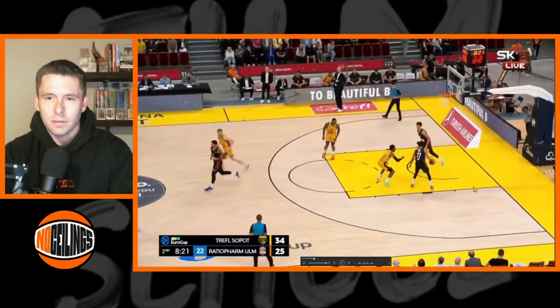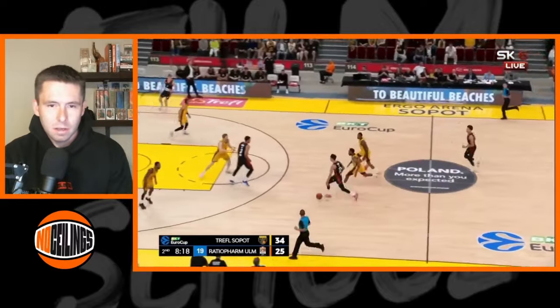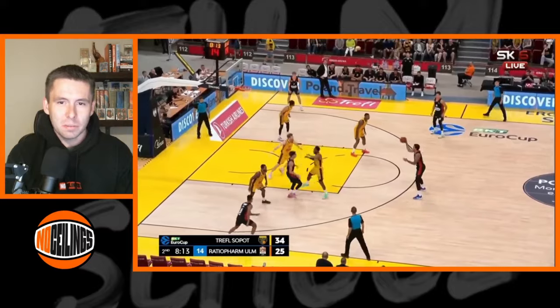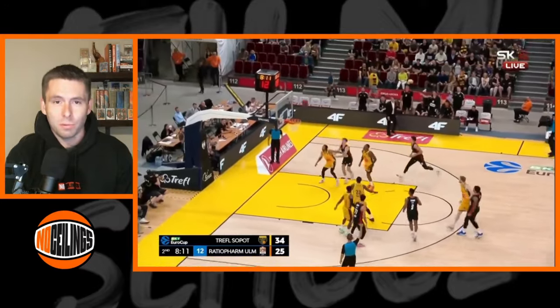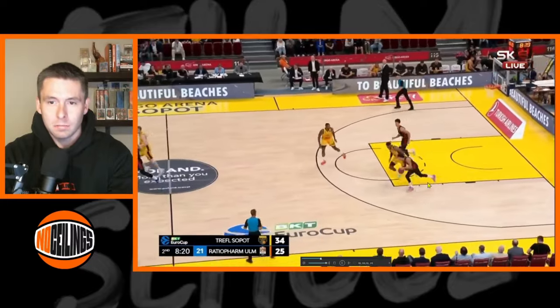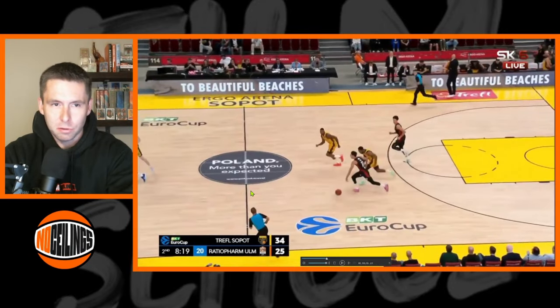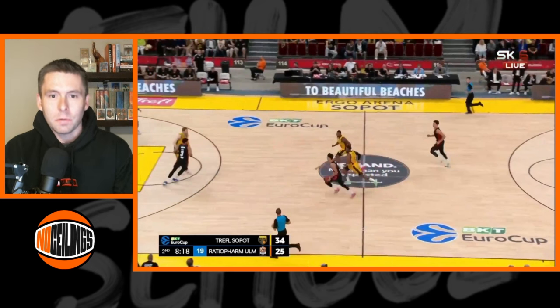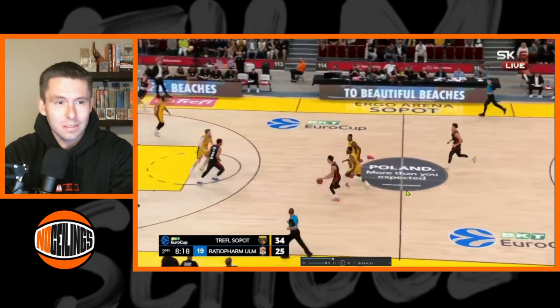On this next play, we get another fun example of the efficiency of Saraf's handle — how he can toy with and manipulate defenders in the pick and roll and set up a teammate for a really wide open look. As he gets the ball, he immediately pushes and is picked up full court. From the start, Saraf already has his defender in kind of chase-and-recover mode, and Saraf knows he has the ability to just toy with him and dictate his momentum however he sees fit.